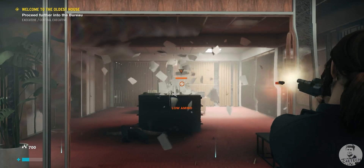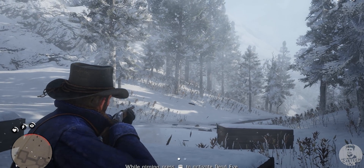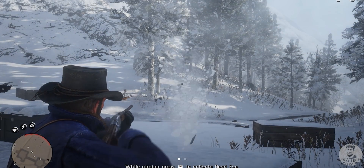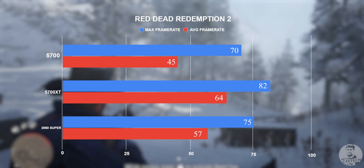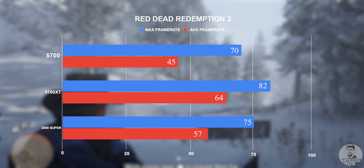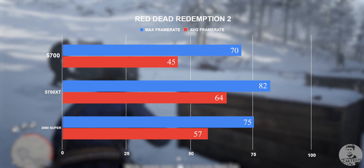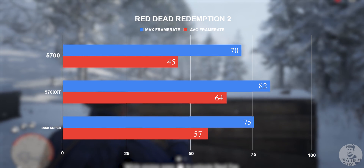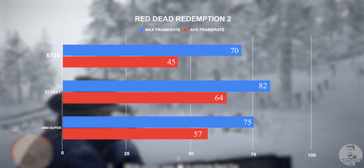As we head into our last game, Red Dead Redemption 2 — what are the major takeaways? If you're looking to play the most demanding games at ultra settings, then the 5700 XT should be your choice. On average it does better than the RTX 2060 Super, and this is one prime example where it has managed to breach the 60 fps mark, while the 2060 Super is at 57 fps on average. As most of us know, 60 fps is often considered the threshold of playability, so averaging above that is a big deal.